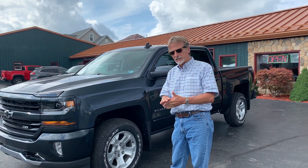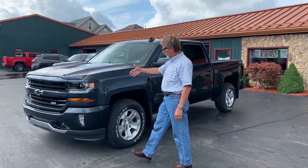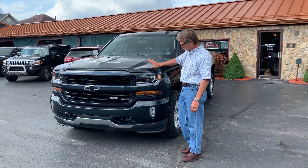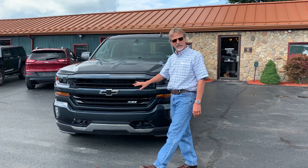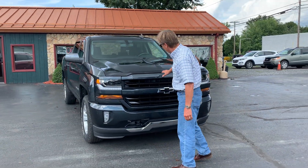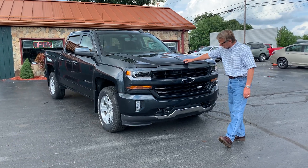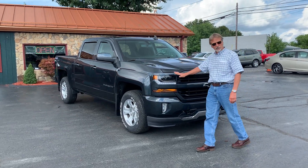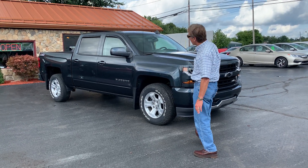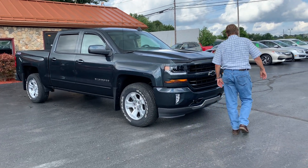Hi, Kurt Johnson here. Look at this very hard to find 2018 Silverado with 10,700 miles, right here in graphite metallic. Look at this beautiful truck — Chevrolet All-Star Edition LT package. It's got the hood protector up here, no chips on this truck. It's very clean and nice.